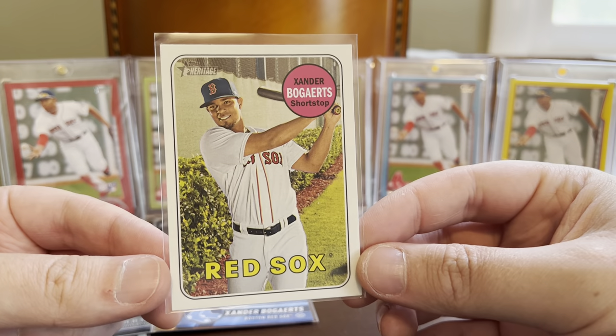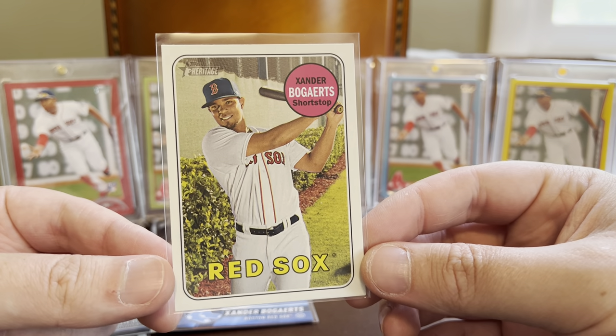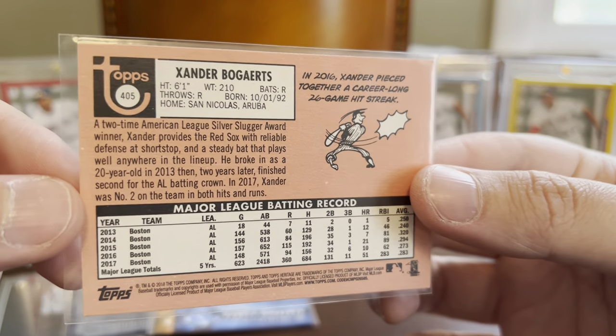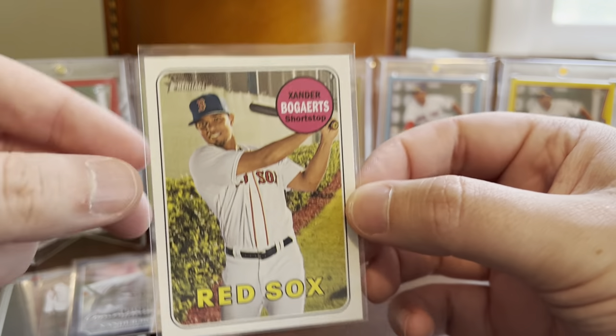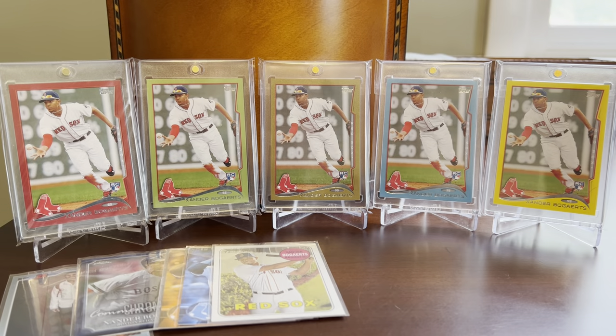This is an average everyday base card from 2018 Topps Heritage, but I needed it — and it is a short print. Xander seems to have been in the short print or cards 400-and-above portion of the Heritage checklist more often than he's not. I'm not sure why that is, but a lot of his Heritage cards are SPs, so happy to have that one.